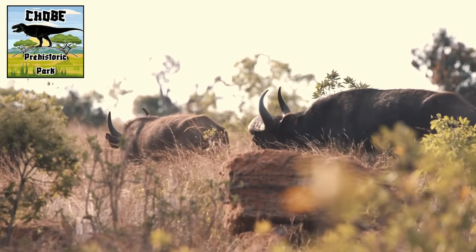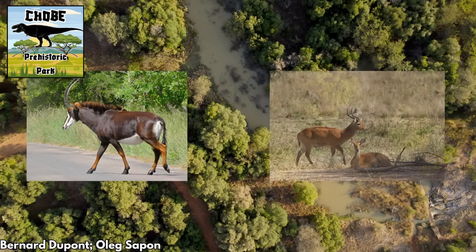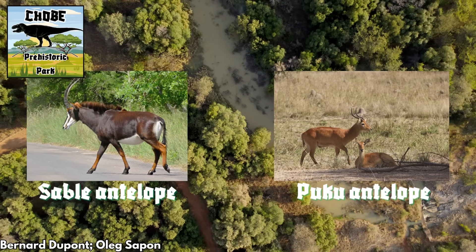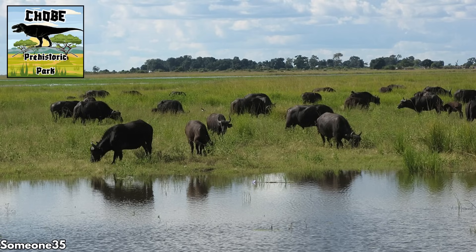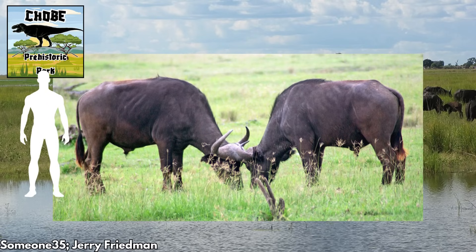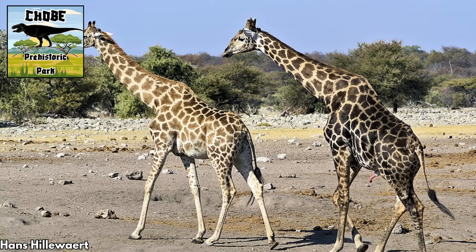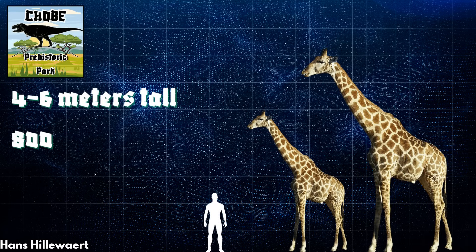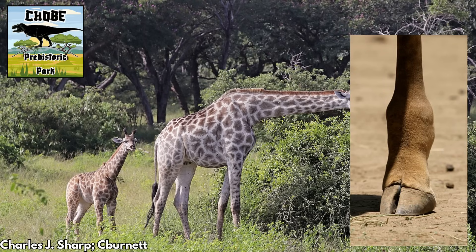The biodiversity in Chobe National Park — which we are retitling Chobe Prehistoric Park — is incredible. We can see multiple species of antelope in the woodlands and flood plains, including sable antelope and puco antelope. They're joined by larger herbivores like Cape buffalo, which can weigh between 400 and over 800 kilograms for big males. Angolan giraffes also hang out here; fully grown adults range between 4 and nearly 6 meters tall at the head, with masses between 800 and 1,200 kilograms. They use their size and devastating kicks to defend themselves against predators.